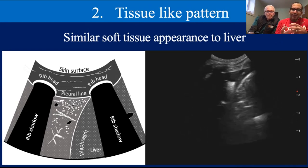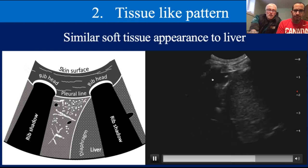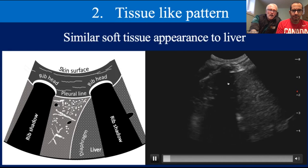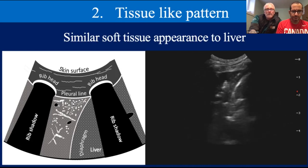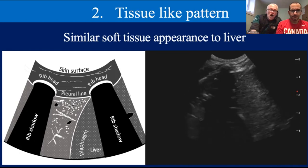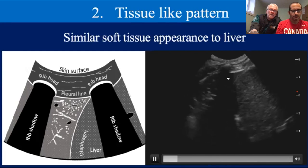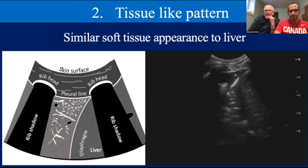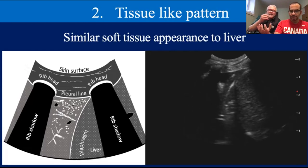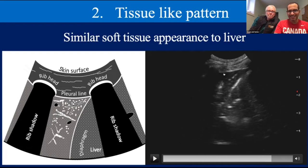Criteria number two is the tissue-like pattern — consolidations have a similar soft tissue appearance to the liver. Looking at this ultrasound clip: you can see the chest wall, rib shadows on either side, the liver, and the diaphragm curving away. You should never see the diaphragm curve away from the liver except at the pericardiodiaphragmatic window — so this already tells me this is consolidated lung above the diaphragm. Look at the similarity in echogenicity between the consolidated lung and the liver. The big difference is those little white dots and lines within the lung tissue — those are air bronchograms — which we don't tend to see in the liver.